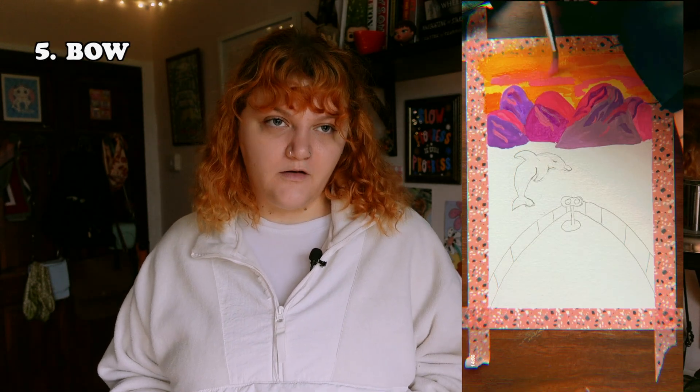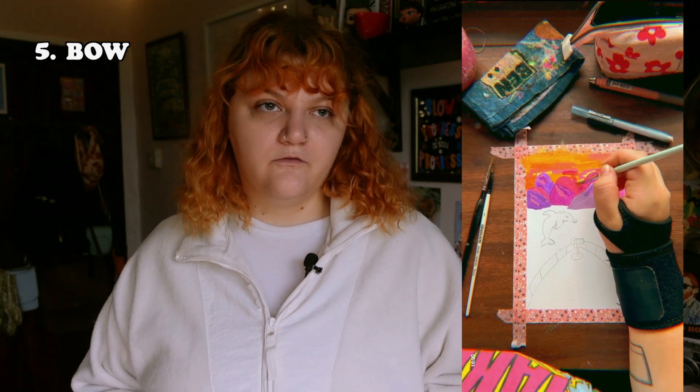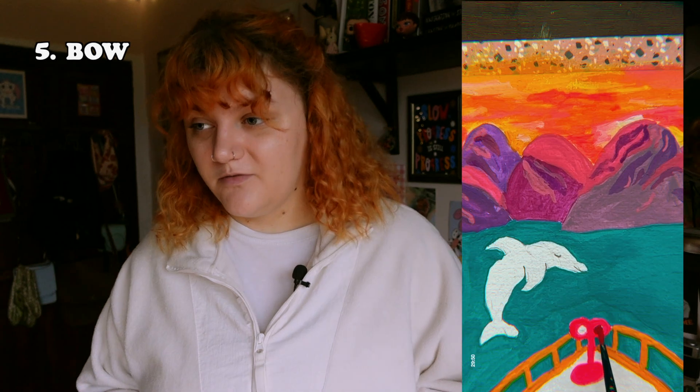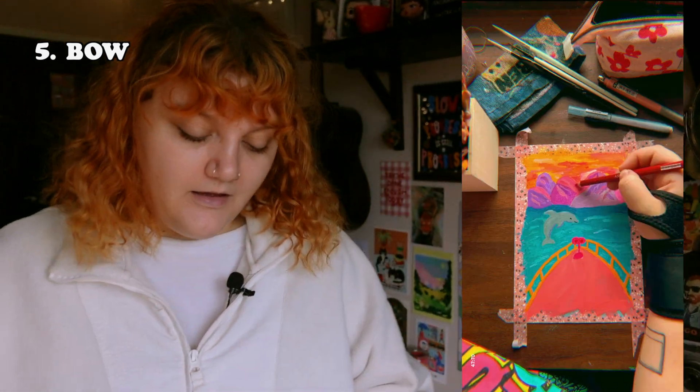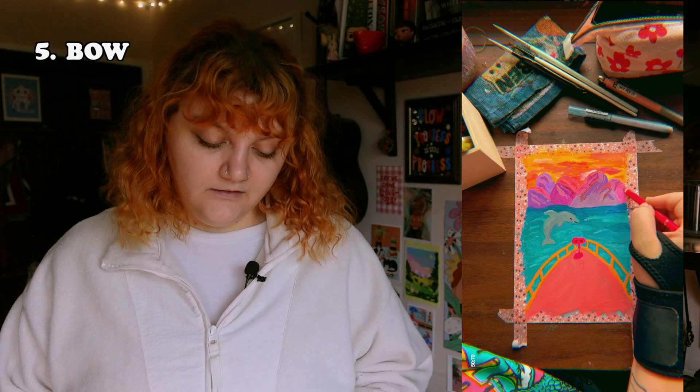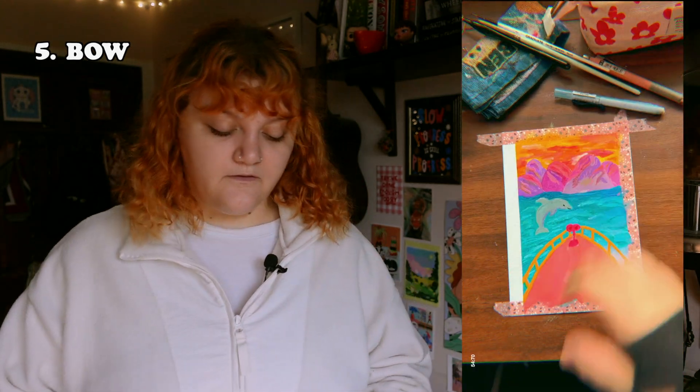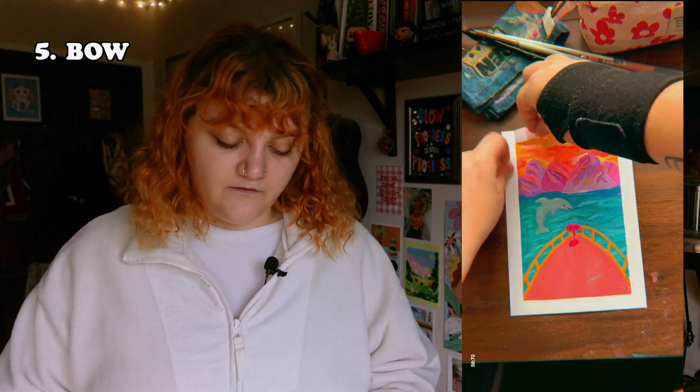The next prompt was 'bow.' I did the bow of a boat because I didn't want to just draw flowers wrapped in a bow. Then I saw everyone else's ideas and I was like, you are stupid, because you could have done anything. Anyway, this one was fine — I really like the colors, but I don't like the bow of the boat part, and the dolphin's a bit weird.